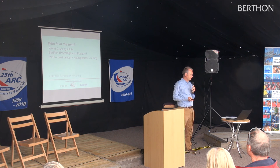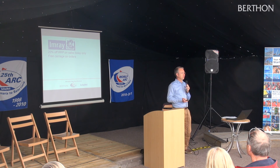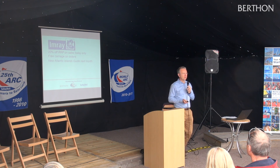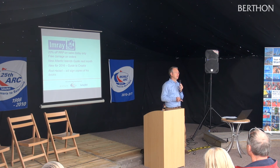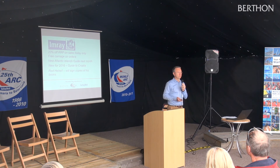I'll whizz through who's in the tent. Another plug for Imray — it's a blazingly good deal: 20% off charts and pilots. They'll also ship to you, and if you're in the UK they won't charge carriage. Ian particularly wanted me to mention the Atlantic Islands Guide, coming out next month, which covers the Canary Islands, the Azores and Madeira — the kind of places you're likely to visit if you're going to the Caribbean and back. Also new this year will be a guide to Croatia for those aiming towards the Mediterranean. We're also pleased to have Rod Heikell and his wife Lucinda joining us at the end of today's session, talking about their cruising life, the places they've been, and the books they've written.